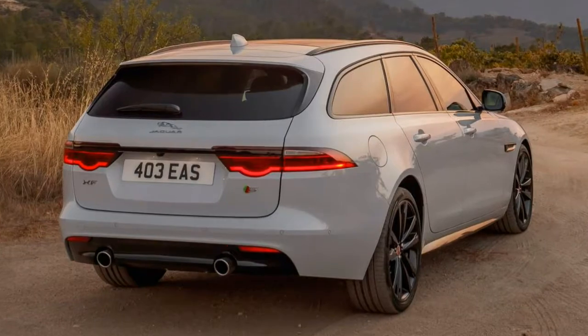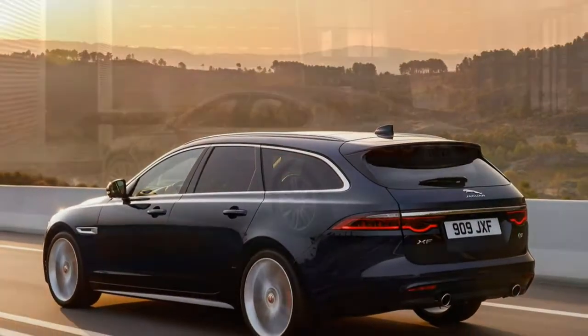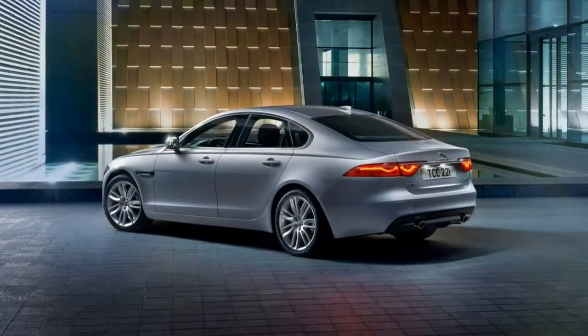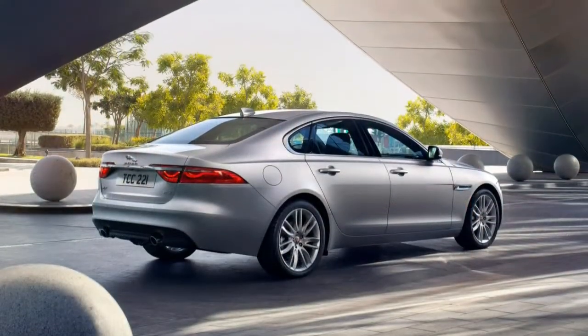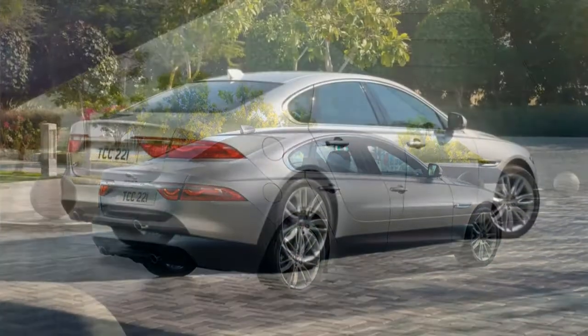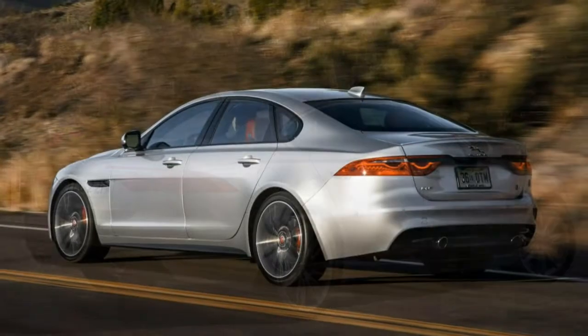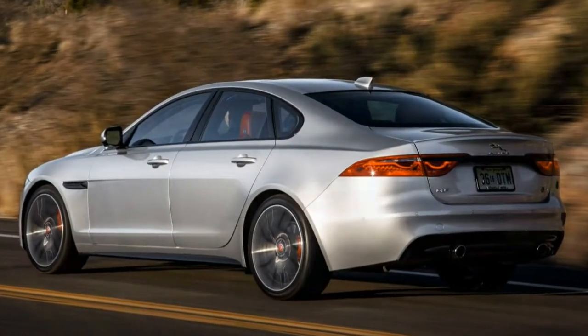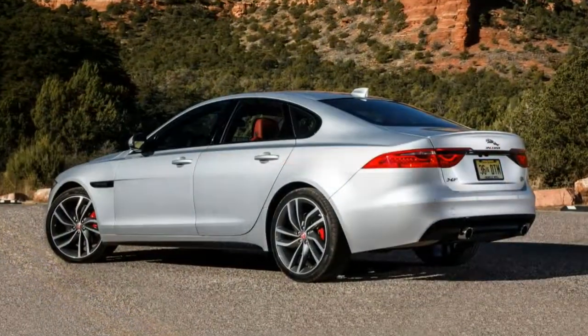Further up is the R-Sport, which adds adaptive headlights, contrasting seat stitching, blind-spot monitoring, and satellite radio. The real reason to get the R-Sport is its unique visual touches, including a two-tone interior package and a body kit featuring a unique front bumper, blacked-out grille with satin chrome trim, extended rocker sills, satin chrome side vents, and a trunk spoiler.